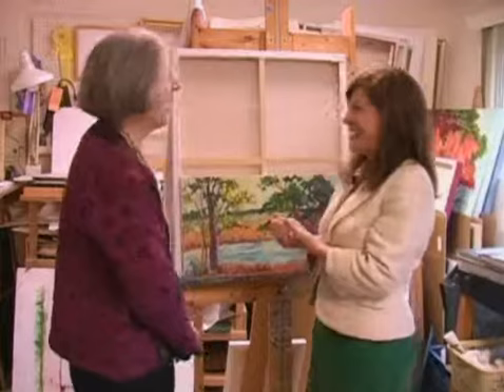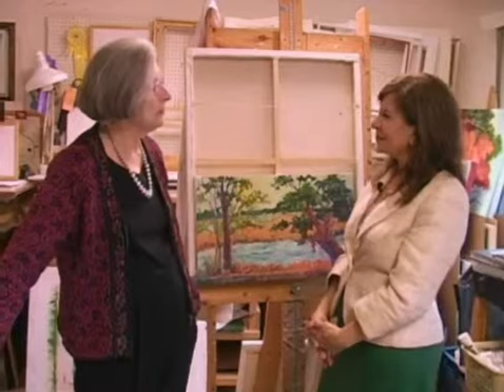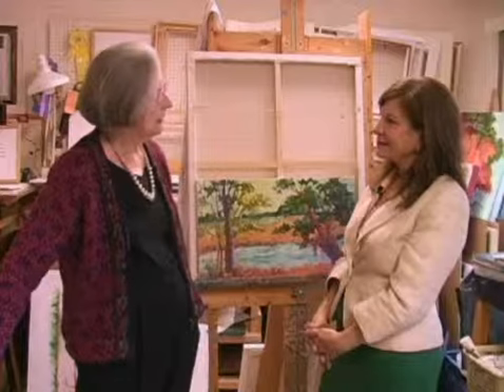Tell us a little bit about your background as an artist and where you grew up. I grew up in the center of New Mexico. My father moved there when I was in the second grade — that was about 1941. I started the second grade in Estancia, New Mexico. Now they name wine after that. Yes — it means ranch, and it was a ranching farming community in the center of New Mexico, 50 miles east of Albuquerque. There was no real art education in the high school there — you just did a few crafty things.